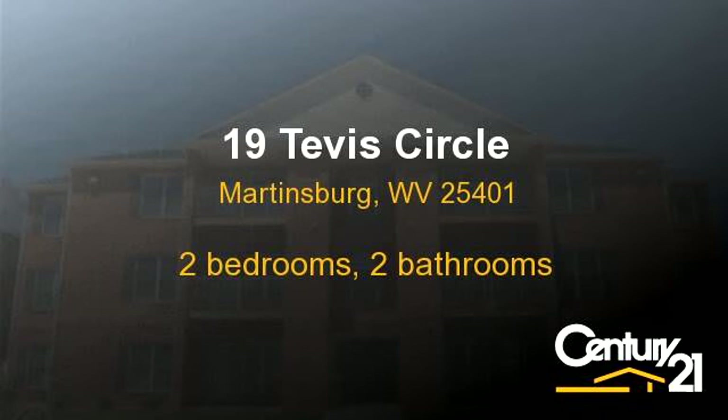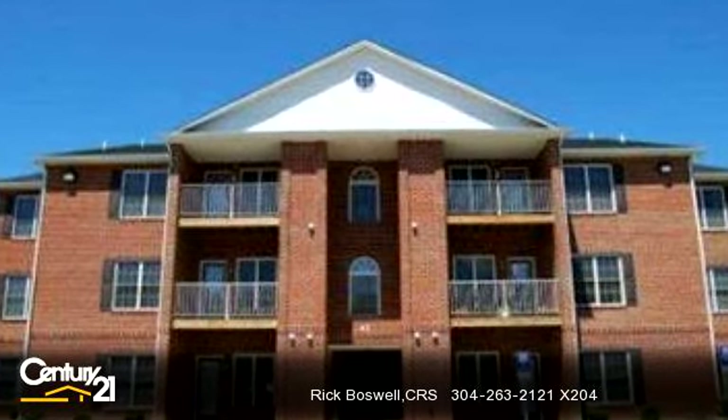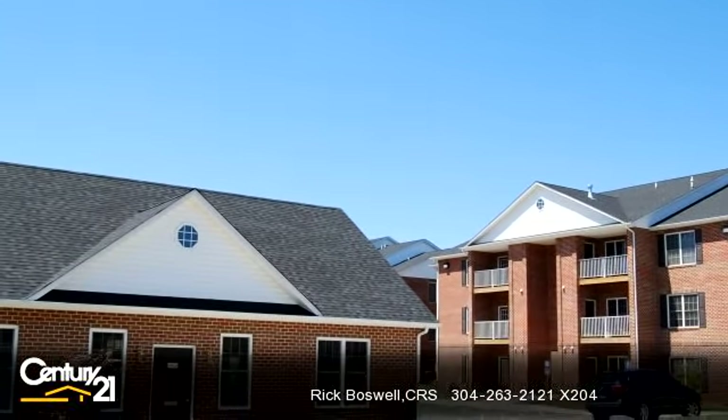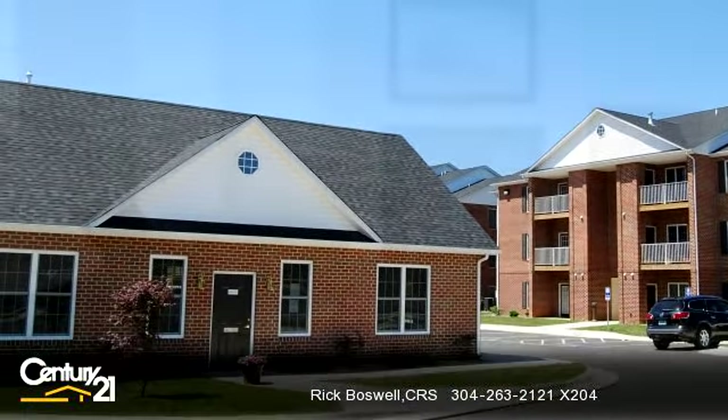Please take a moment to explore this presentation tour. There are two bedrooms and two bathrooms in this spacious 1,251 square foot listing.